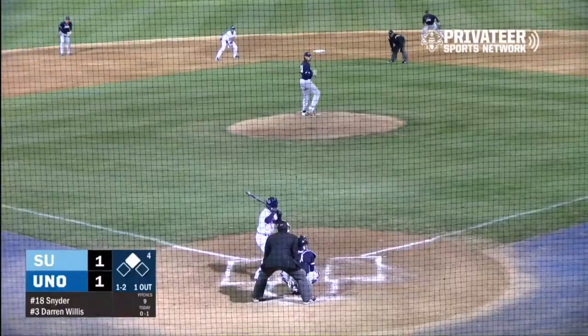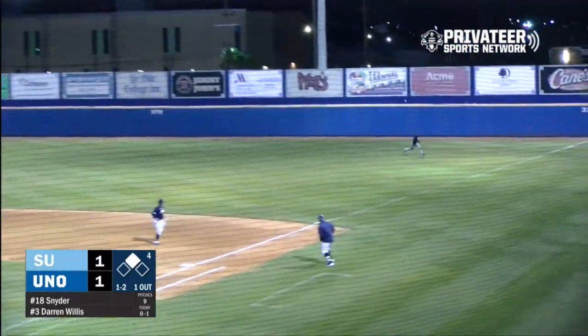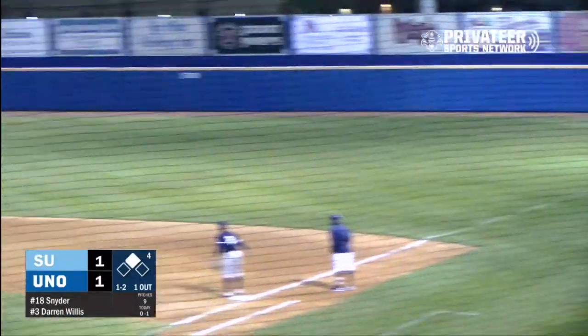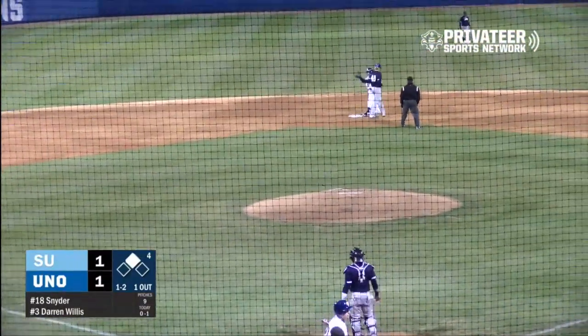Eyes at a third. 1-2. And that one lined to right field — trying to get down — and that Will, that is a base hit. Around third is Tejeda, he will score. Will is going for two, he's in safe. And the Privateers back on top, 2-1.